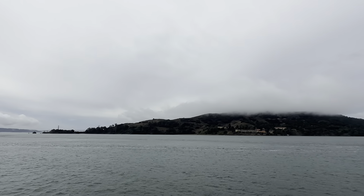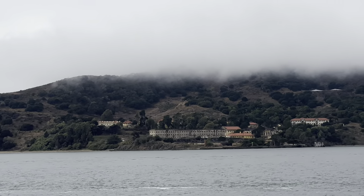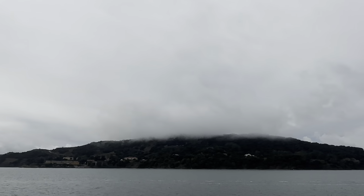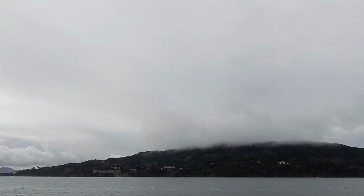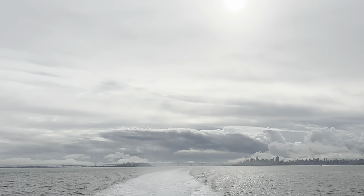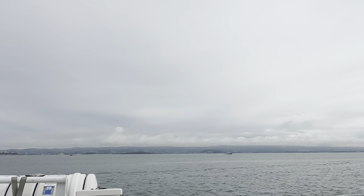I wonder what this is. I'm not sure — I think that might be a prison. I think that's San Quentin Prison. I'll have to look at it on Google Maps later. There's another one of the northern cities over there. Parkland. And this is what the bay looks like now.